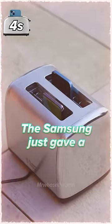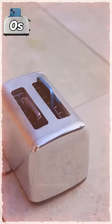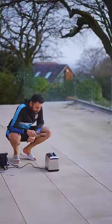The iPhone shut down. And the Samsung just gave a temperature warning. Both phones have now shut down. I think it's done. I would be absolutely shocked if either of these survived.